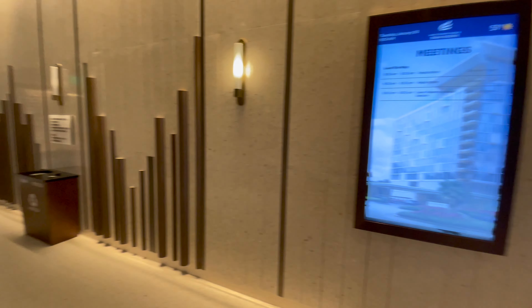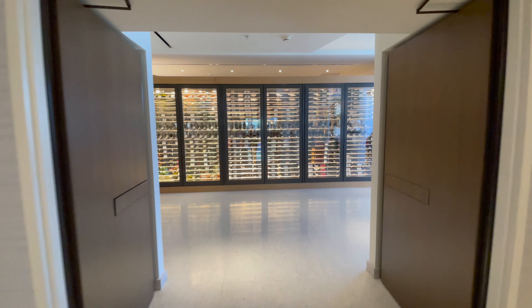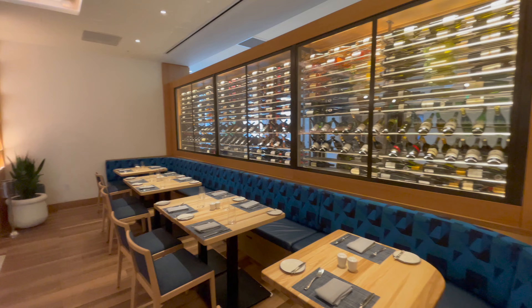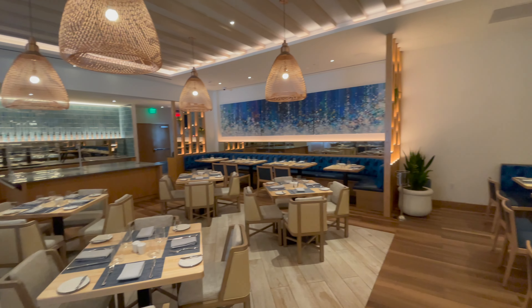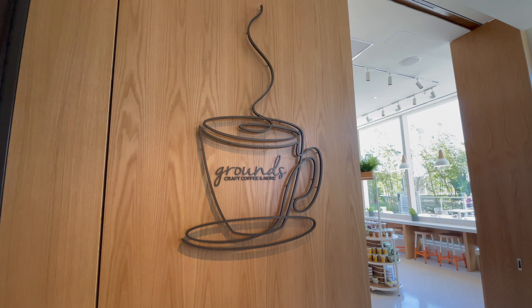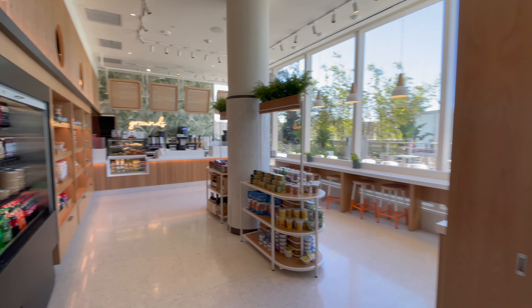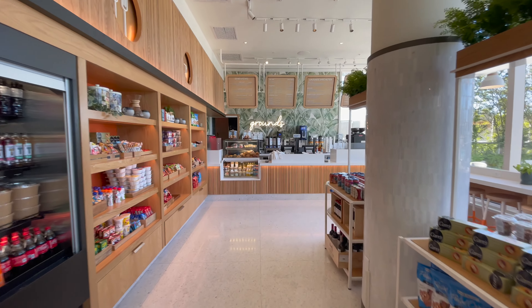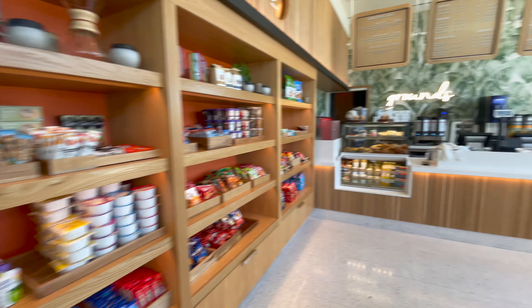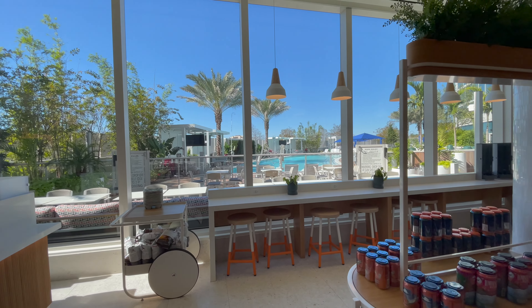We're technically on the third floor because of the escalators, but everything's on this floor — that includes the lounge we were just at, but it also includes Grounds and Amare, which is the restaurant here. I like the wall of wine. It's not an especially large restaurant, but I've heard the food is very good. Here's Grounds — it's a little coffee shop. This looks really cute. They've got menus up there to order from, but also a lot of pre-made snacks you can get: yogurt, drinks, chips, and a couple sandwiches. Looks like a lot of options.